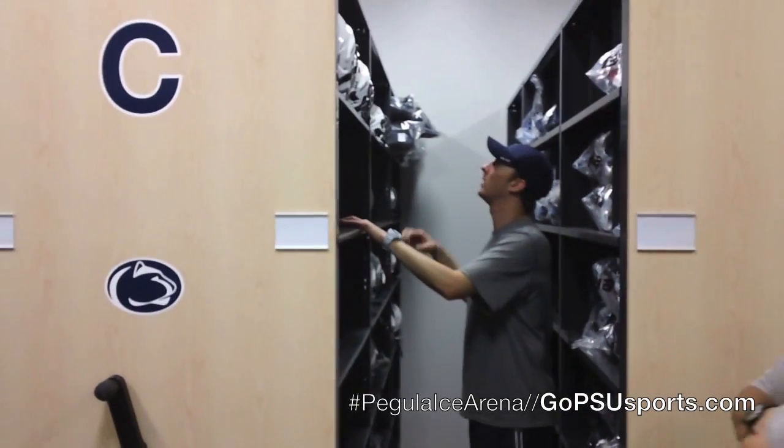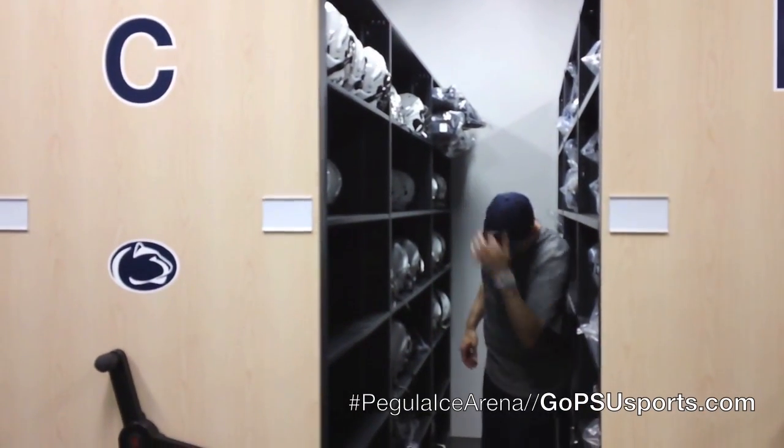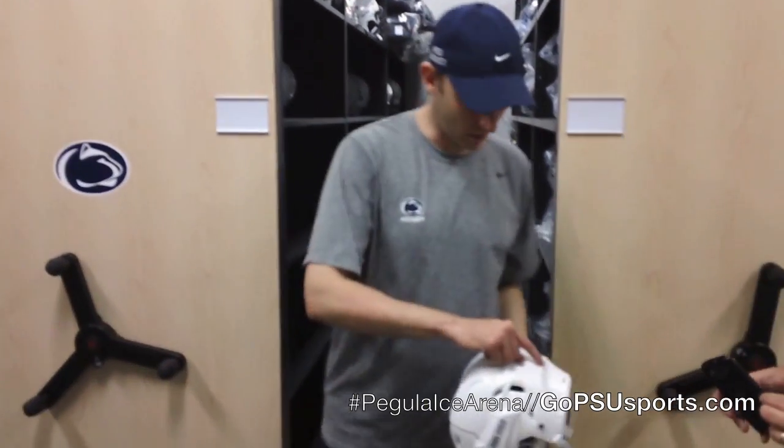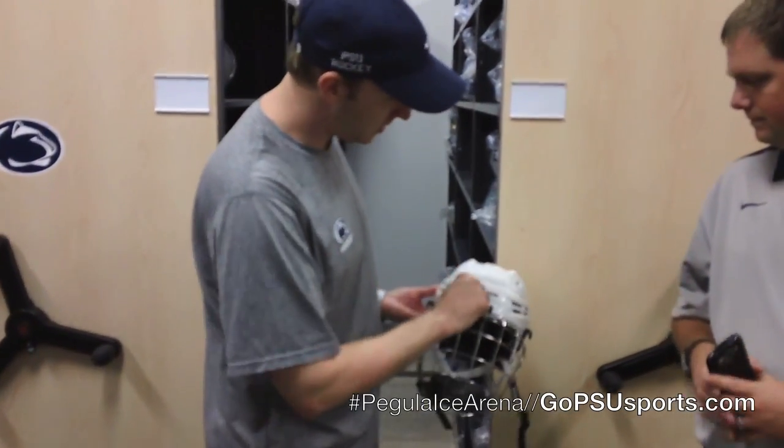As long as it takes. We have a practice at 4 o'clock on Monday for both programs, so we're gonna be here until it's done. And what challenges have you run into so far in this move?